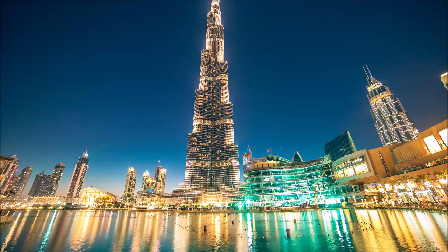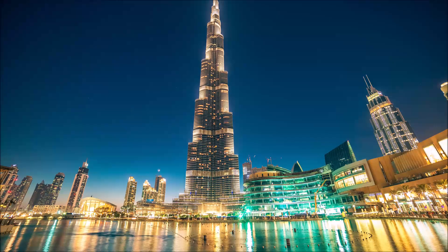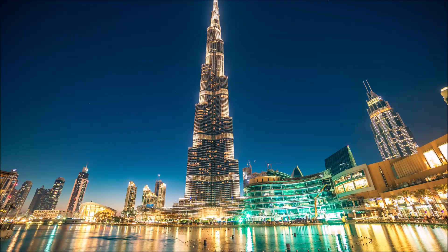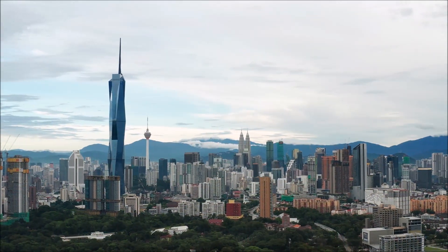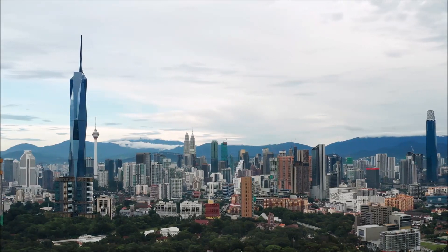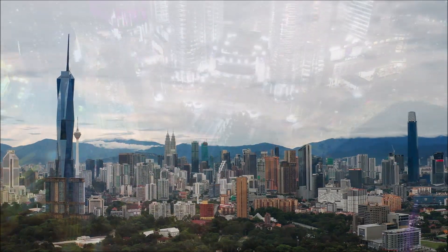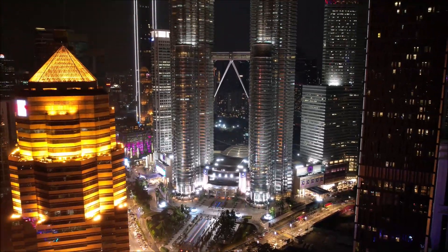Remember the iconic Burj Khalifa? Well, Merdeka 118 aimed to dethrone it. Unfortunately, the Burj Khalifa retained its title. However, with its completion in November 2022, Merdeka 118 proudly claimed the title of the world's second tallest building, surpassing the Shanghai Tower and dwarfing Malaysia's own Petronas Towers.